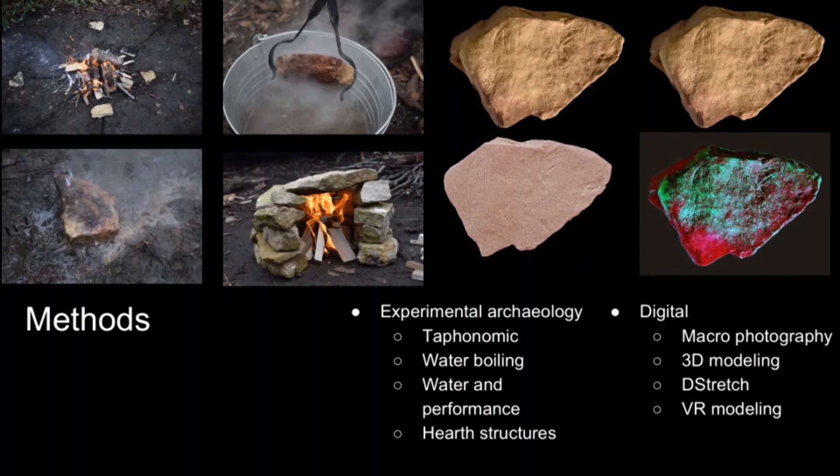We also placed plaquettes in an open oven structure and again recorded the heating signatures we saw on those. We then compared these heating signatures from our variety of different heating activities with the collection from Montestruc. Andy had recorded plaquettes from Montestruc using macro photography and 3D modeling, and we used additional digital methods such as D-stretch to better visualize the heating signatures, and VR modeling to integrate our experimental observations with those Andy had made on the plaquettes from Montestruc.